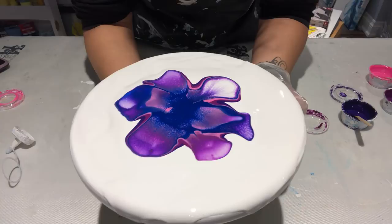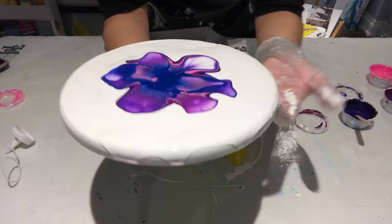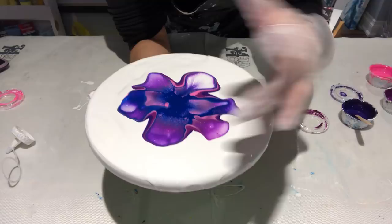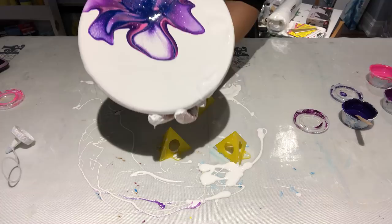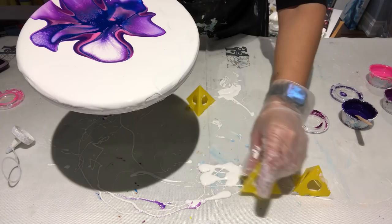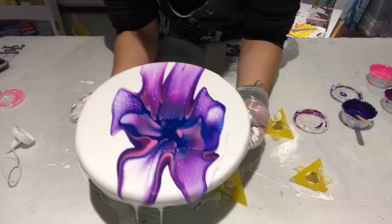If you don't have great lungs, you might want to use a straw. Then you've got to give it a minute for the paint to pull back into the center since you just blew it out. Then you can start stretching the paint in different directions. These are round, so there's no edges — you can leave negative space if you want or pour the whole thing off.